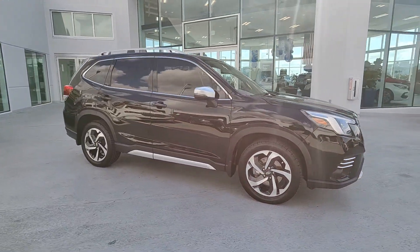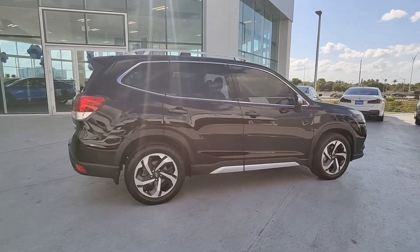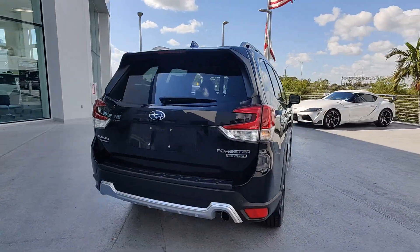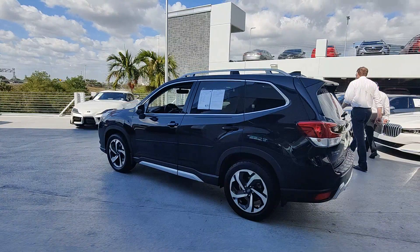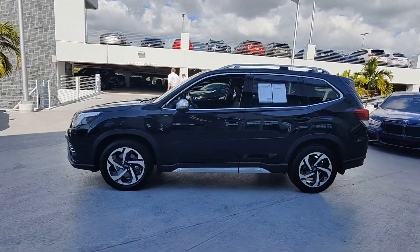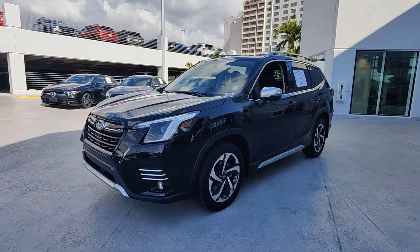Looking for your dream car? It could be the 2022 Subaru Forester. This vehicle is an outstanding buy with fewer than 35,000 miles on the odometer. Enjoy a tour of this Subaru Forester, the compact SUV that's relaxing to drive, spacious and refined. This crossover offers desirable safety and connectivity features at a surprisingly affordable price.